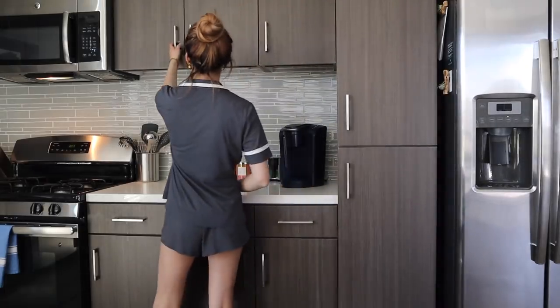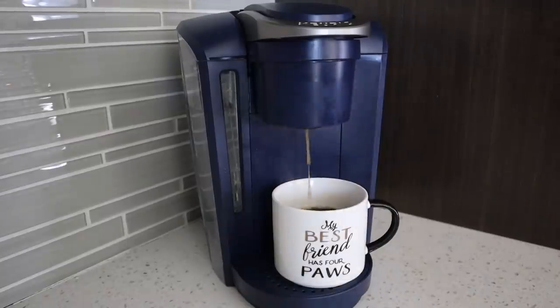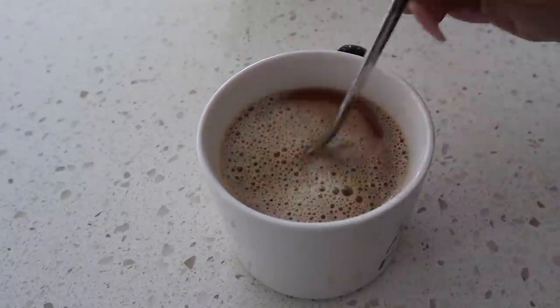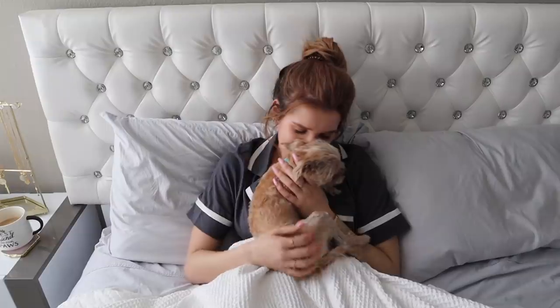I'll make my coffee because no day can be started without caffeine — not in Sylvia's world. Then I usually just come back to bed to check my phone, drink my coffee, and cuddle Prince some more.